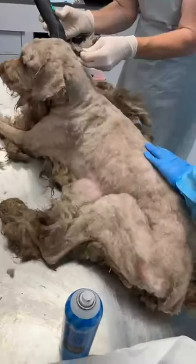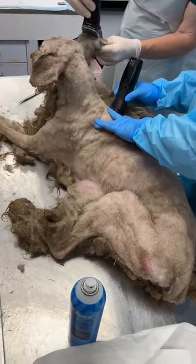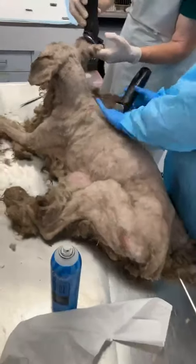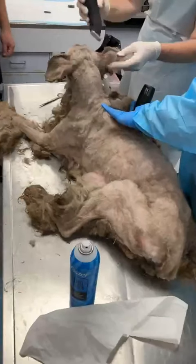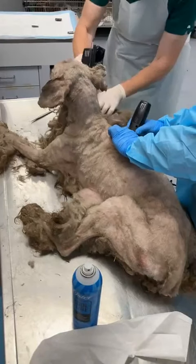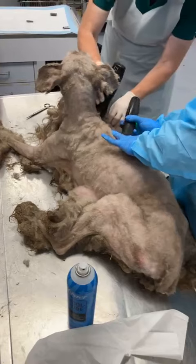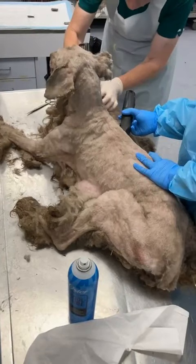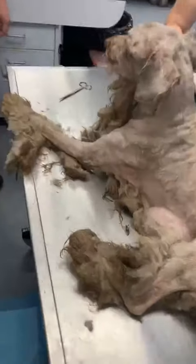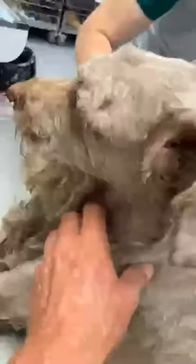Thank you for watching. We will update this post with the dog's ID information and the location where he was found. One way or the other, we're going to do everything we can to get this dog into a safe place so that the rest of his days will be the best of his days. Kern County Animal Services, 3951 Fruitvale Avenue — thank you for watching. And thanks for being a good boy — you're in good hands.